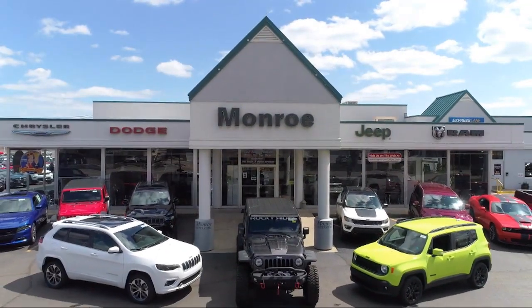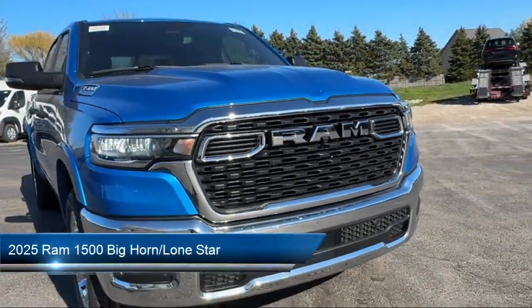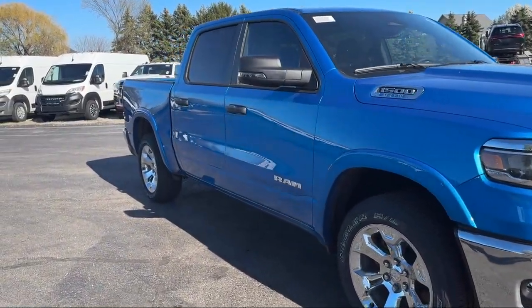Welcome to Monroe Dodge Chrysler Jeep Ram Superstore. Here's a look at one of our great vehicles for sale. It comes equipped with Apple CarPlay and Android Auto, Park View Rear Backup Camera, and 4G LTE Wi-Fi Hotspot.